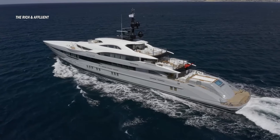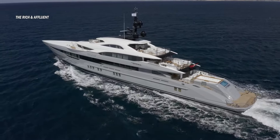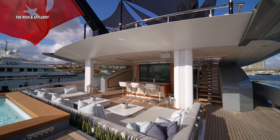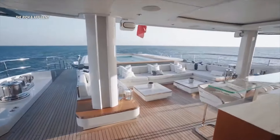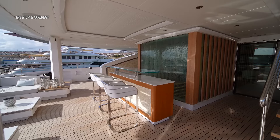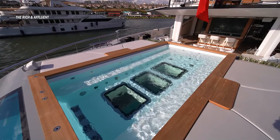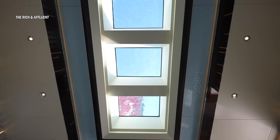Let's dive into the exterior. The sleek and contemporary design, two-tone color combo, and streamlined build give it a sporty vibe. The main level deck is fantastic, featuring a stylish bar, outdoor seating, and a massive jetted jacuzzi with skylights bringing natural light to the lower deck.